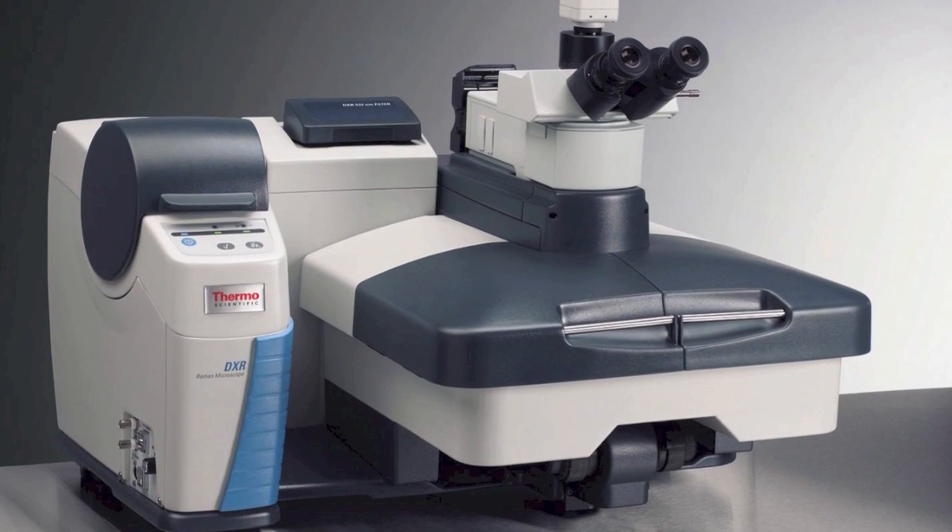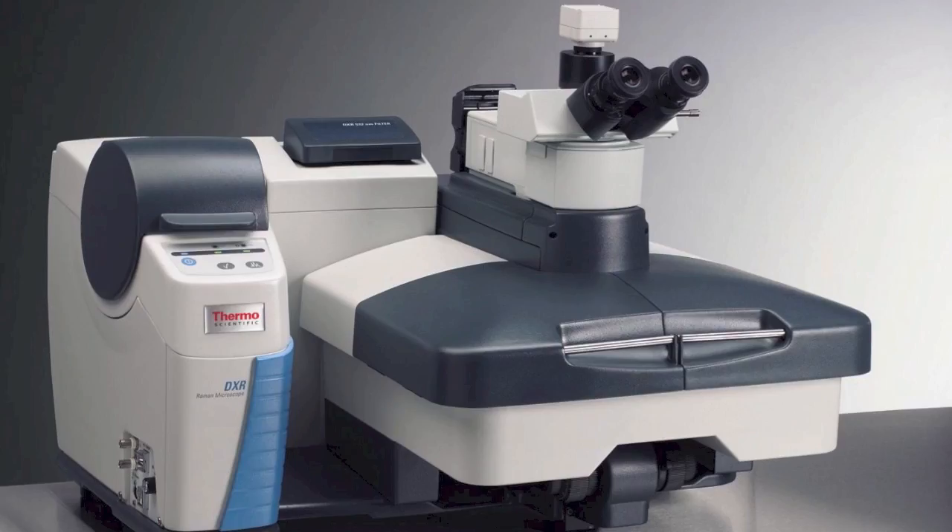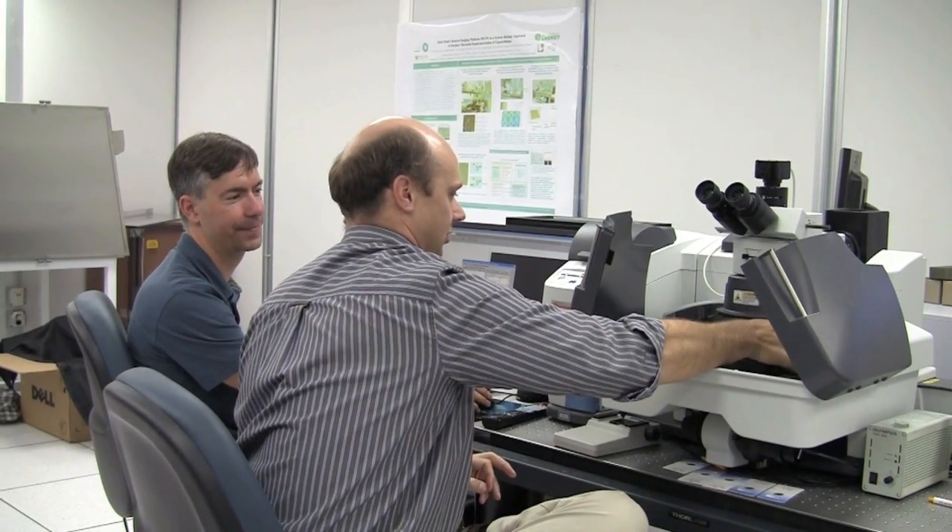We also have a Raman microscope system for complementary microscopy to the infrared spectroscopy that we do with the synchrotron. We are also developing nanoscopy imaging techniques to overcome the diffraction limit by combining atomic force microscopy with broadband infrared spectroscopy.